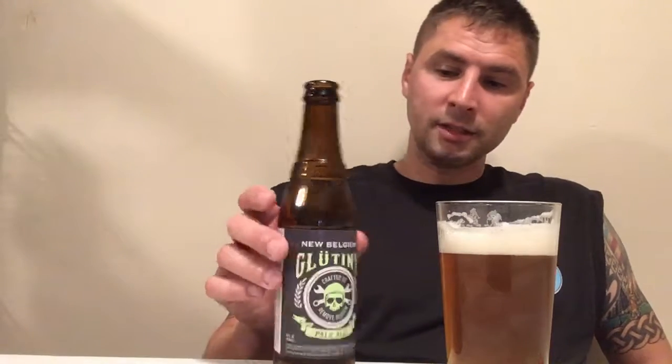So, 100 being the best gluten-free beer I've ever had and zero being the worst — I like you. I'm giving you a 75. That's really high if you know my standards. So we got a 75 here on the Glutiny. I love the bottle design. It's pretty snazzy. I like the color scheme and all that.